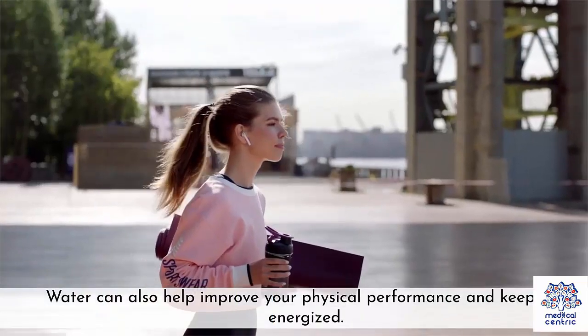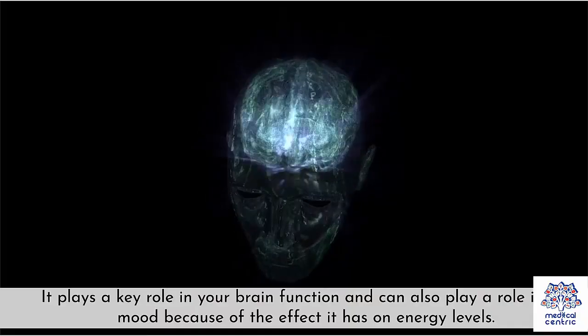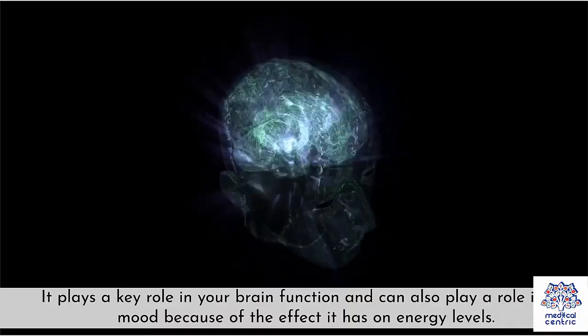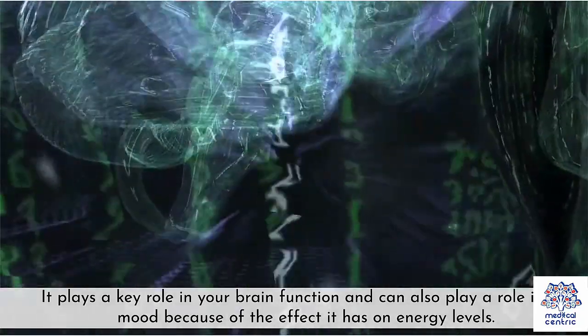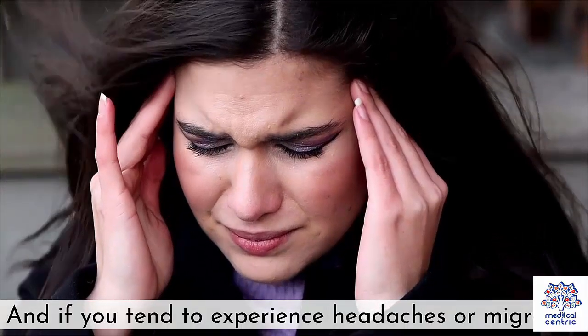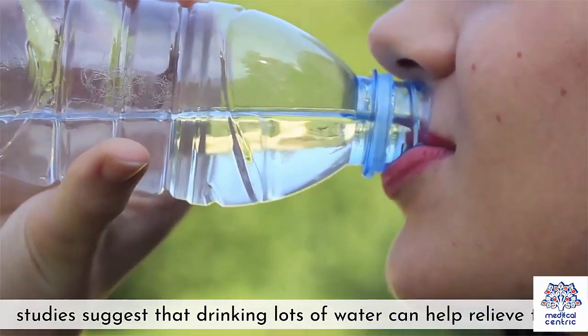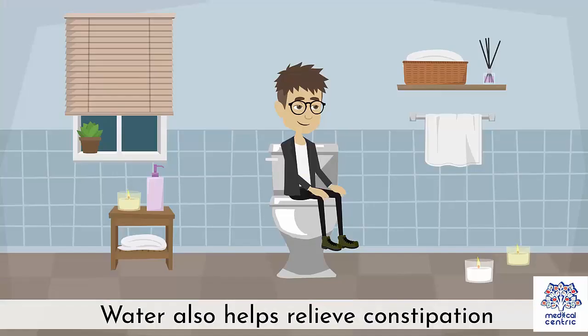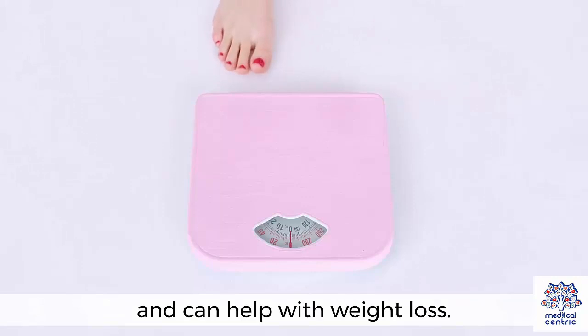Water can also help improve your physical performance and keep you energized. It plays a key role in your brain function and can also play a role in your mood because of the effect it has on energy levels. Studies suggest that drinking lots of water can help relieve headaches or migraines. Water also helps relieve constipation, decreases the risk of kidney stones, and can help with weight loss.